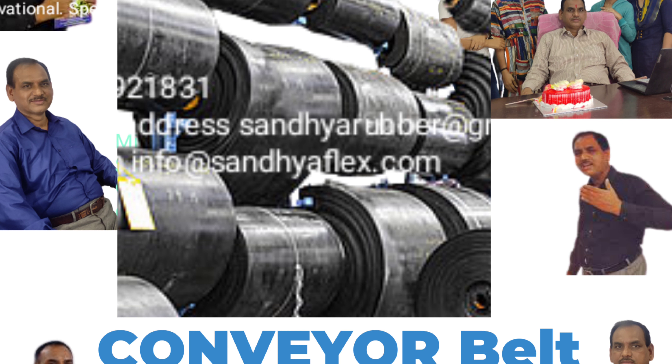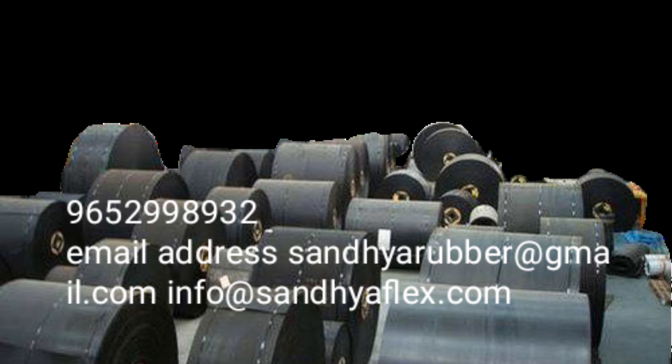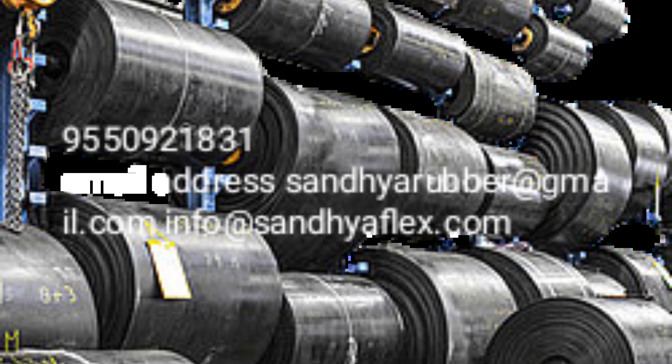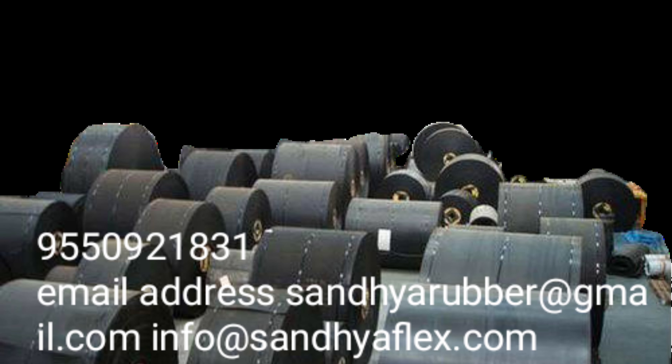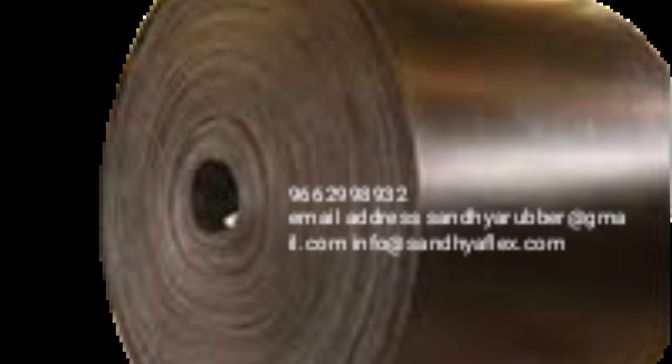Modular belts are also easier to wash, as well as more resistant to sharp and abrasive materials. These qualities make modular belt conveyors simpler to maintain.